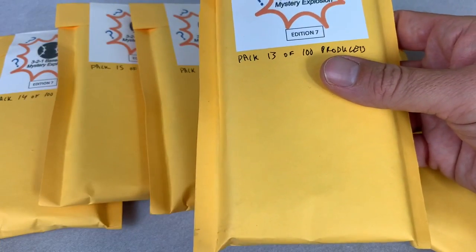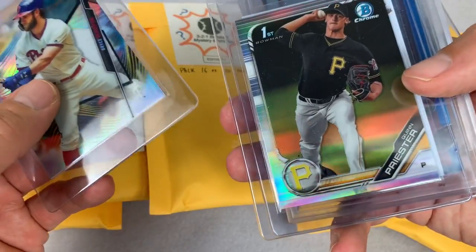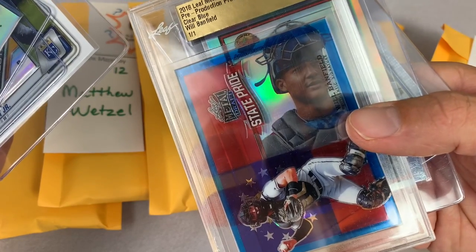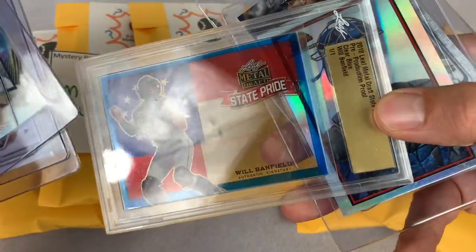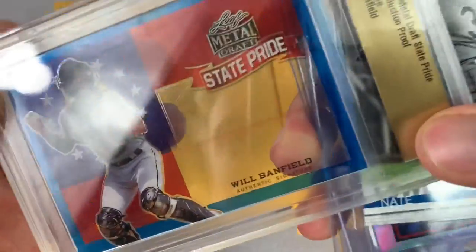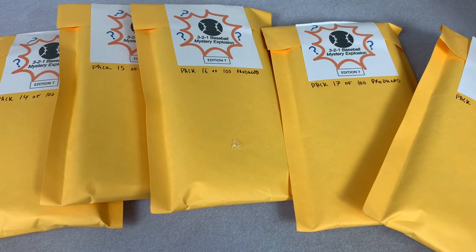Moving on ahead to spot number 12 for Matthew. Let's see what we can pull out of his mystery pack. We have a Nate Lowe on the back, Bryce Harper on the front. Quinn Priester first Bowman — number one pick for the Pirates. Bobby Witt Jr. — what a nice run of top Bowman cards in here. We've got a Leaf Metal Draft slab card — it's a one-of-one. Will Banfield. It says authentic signature on there, but I don't see a signature — I guess Will decided not to sign his cards, or maybe it's signed in invisible ink. Nate Lowe, 2018 Metal Draft. Next up, Ryan's spot number 13.